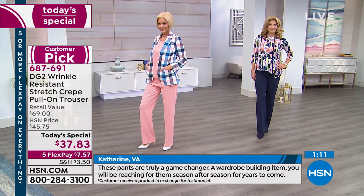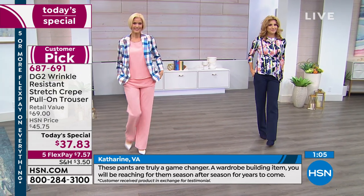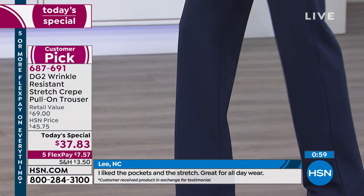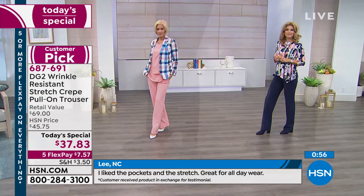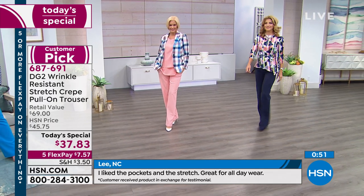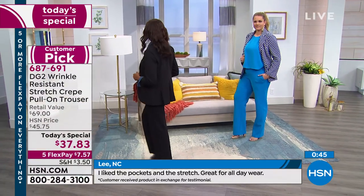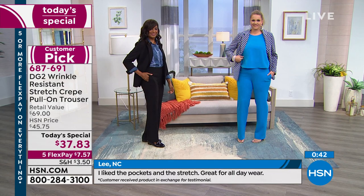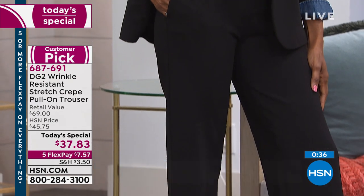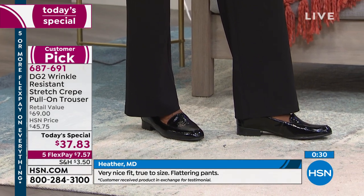These pants are truly a game changer, a wardrobe building item — you'll be reaching for them season after season for years to come. I love the pockets and the stretch — great for all days of the week. I love trousers but I don't like all the details, and I can't wear a stable waist anymore. Very nice fit, true to size, flattering pants — almost every review is five stars.